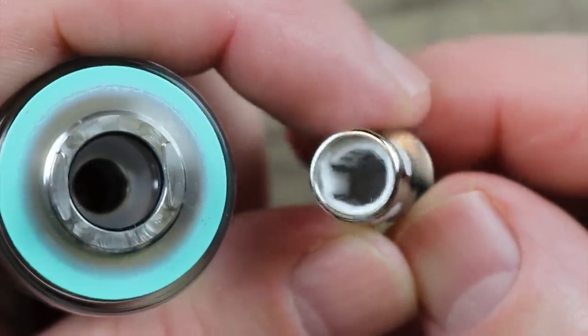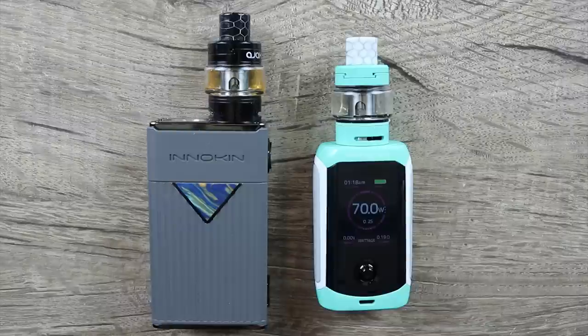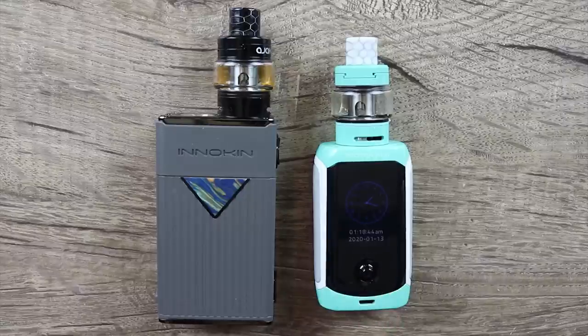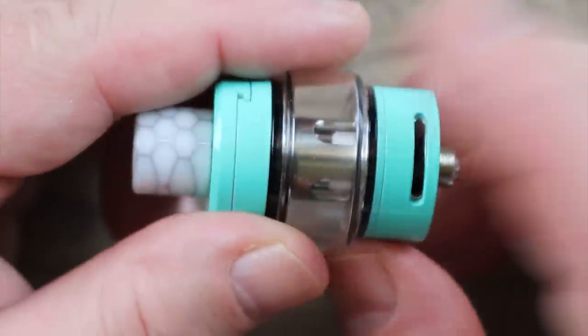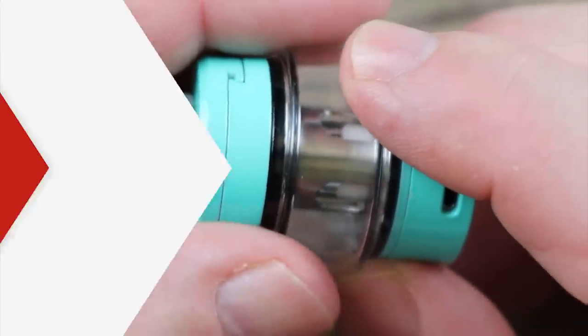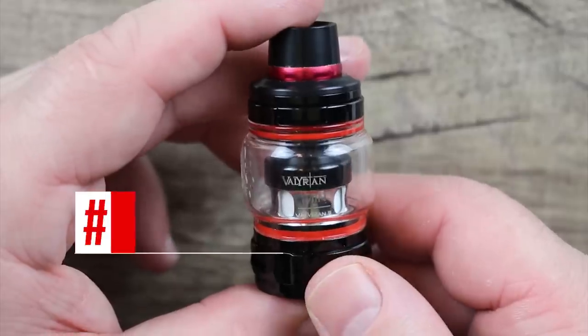The flavor on them is some next level stuff. Buy this tank in kit form with the new MVP5 or the Proton Mini and you've got yourself one hell of a setup. 24 millimeters in diameter, 5 ml with the bubble glass, 2 ml with the straight glass.